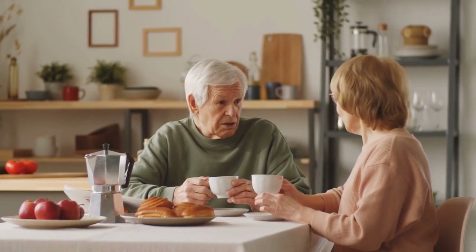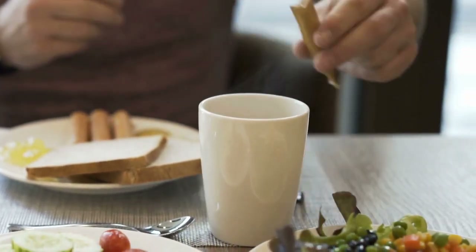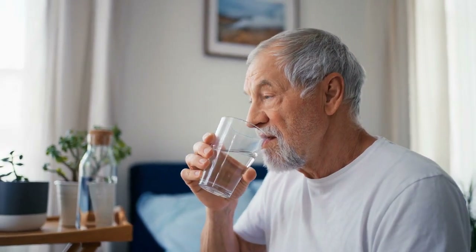It's also important to be mindful of what you are eating when you drink coffee. Consuming sugar-free or low-carb snacks with your coffee can help to regulate blood sugar levels and prevent spikes. Additionally, staying hydrated is important, so make sure to drink plenty of water throughout the day to help regulate blood sugar levels.